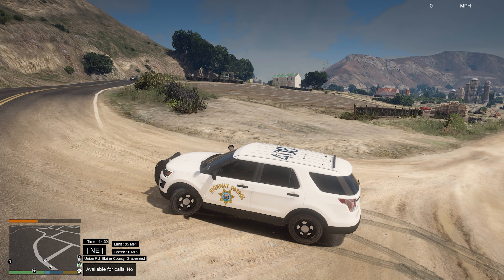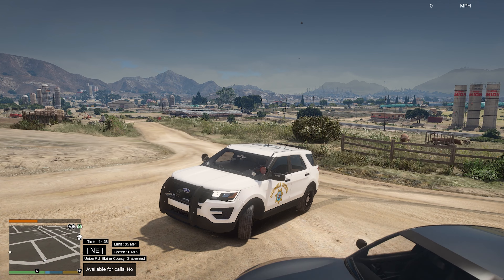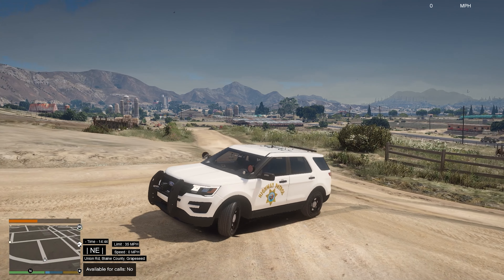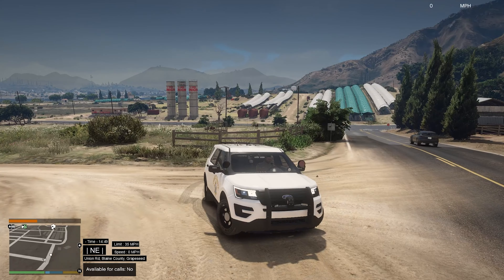Actually, this is not the third video, sorry - this is the second video because I was recording a previous video and that one crashed on me. So this is technically the second one, so you haven't actually seen the second video which will be this one. Anyway, let's go, let's get on patrol. We're gonna go around Grapeseed and then head up to the highway up to Paleto and do something up there.